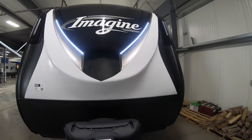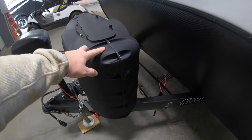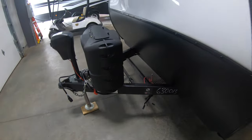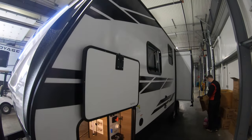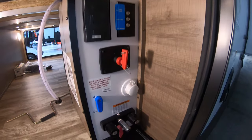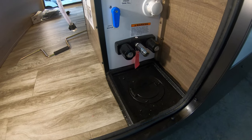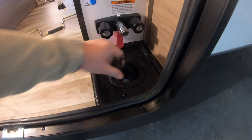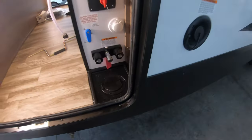For docking you do have a power tongue jack, 220 pound LP tanks that we're gonna fill for you, and we're gonna throw a battery in right down there. Wrapping around the backside, you have a really convenient water station here — cable hookups, battery disconnect, city water, fresh tank — and then you do have a hot and cold shower outlet right there with a really nice convenient spot to run all your hoses through so you can keep this door closed.